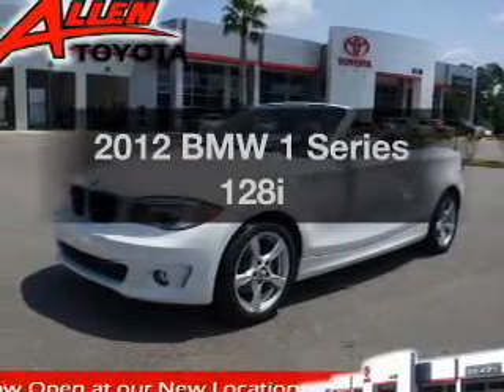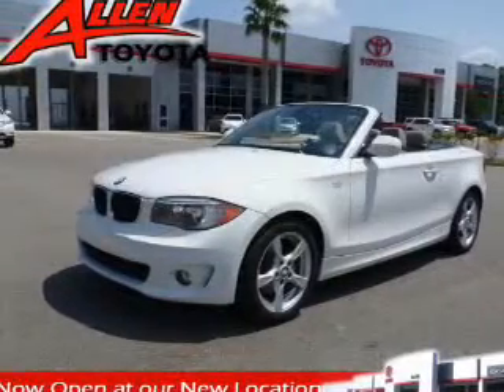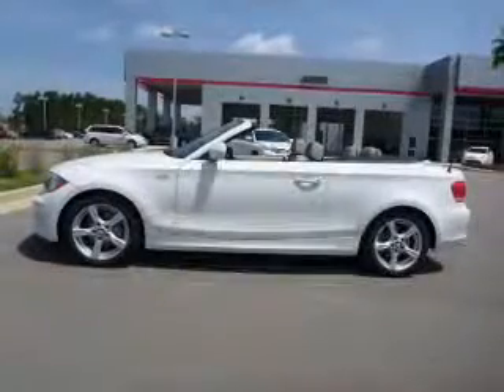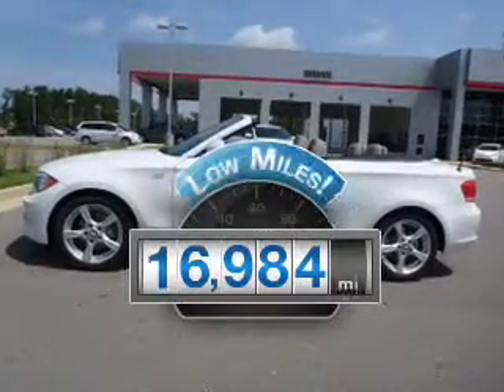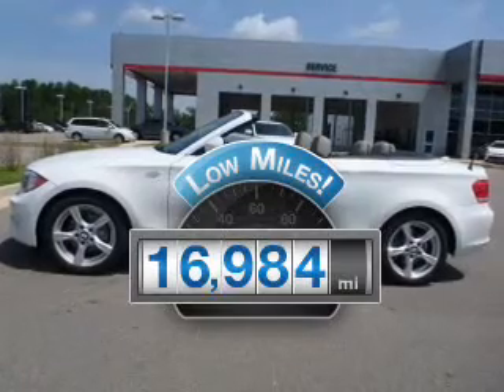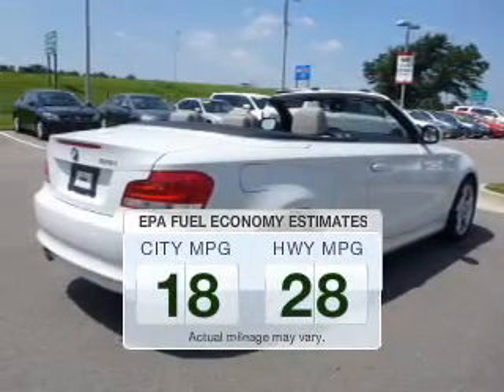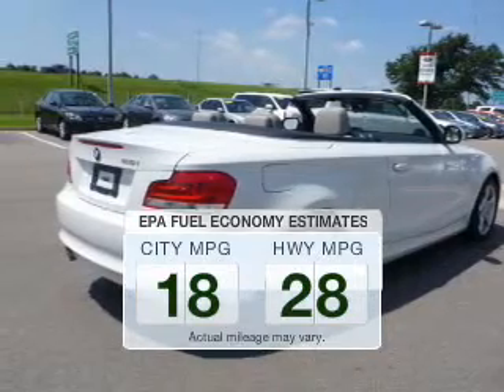Imagine yourself in this 2012 BMW 1 Series. If you're looking for an automobile with great attributes, look no further. Low mileage is an important factor in your purchase, and this vehicle delivers a low odometer reading. In the city or on the highway, you'll spend less time at the pump with this fuel-efficient vehicle.